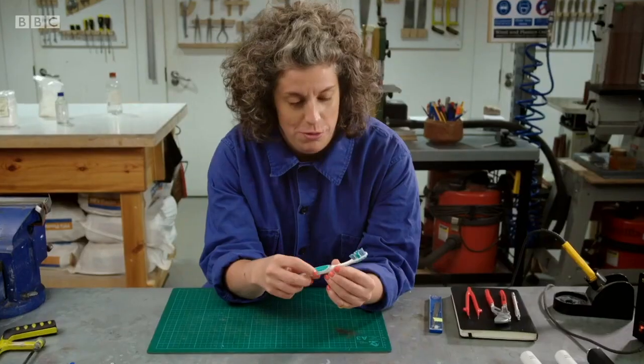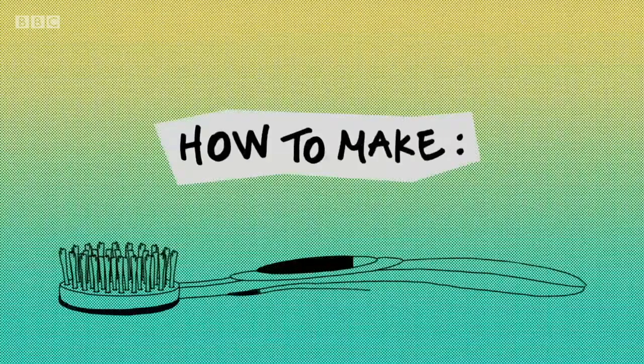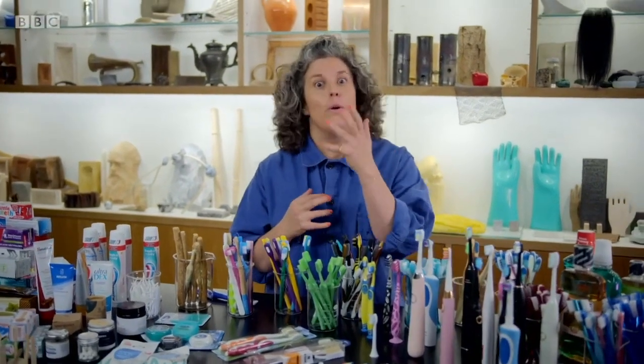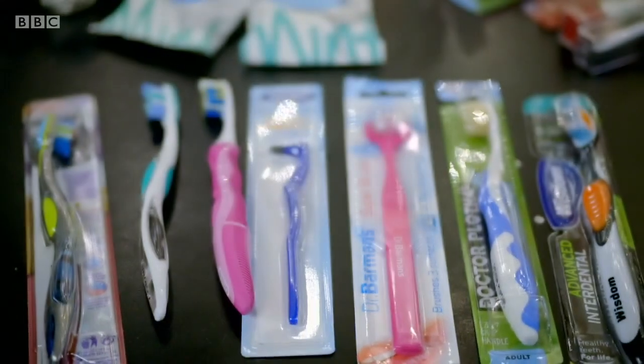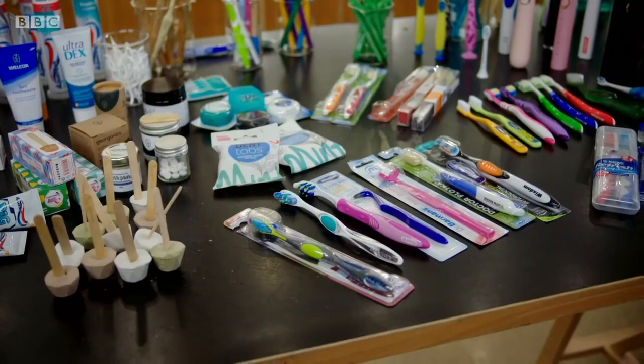But does it need to be this complicated? Can I go back to basics? Fundamentally, what we're trying to do is clean, and make the perfect toothbrush just for me. Brushing our teeth is hopefully something we all do, and it's quite mundane. But actually, when you delve into it, there's a bewildering array of extraordinary objects and materials involved in this process of keeping our mouth clean.